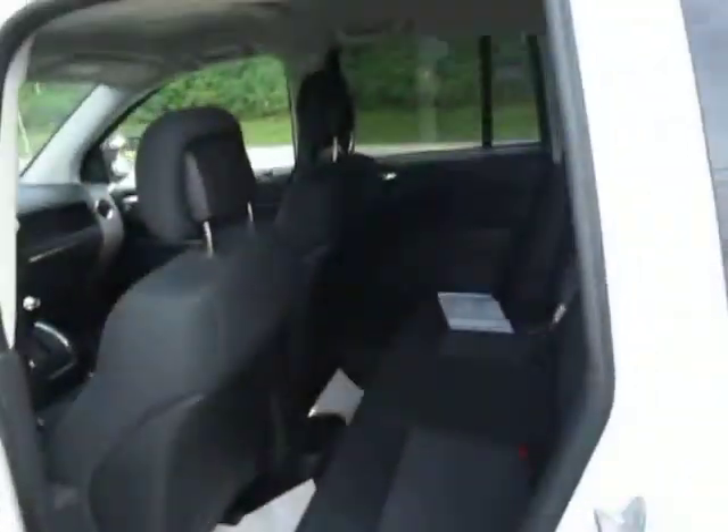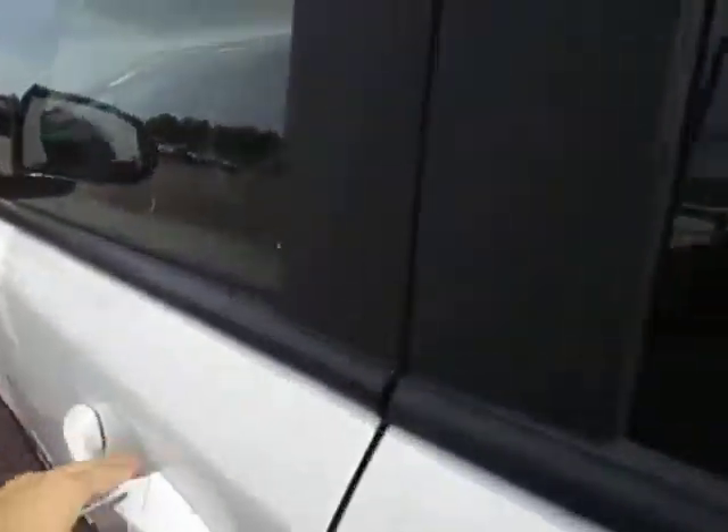Black fabric seats in the back. Lots of room back here as well — you've got two cup holders on the floor, storage, and storage on the sides of the doors. Power windows and power locks as well.